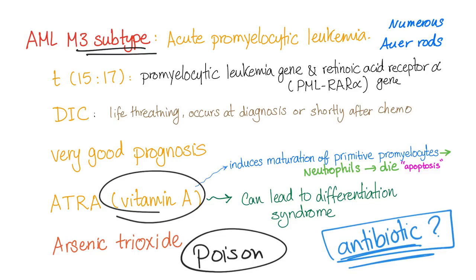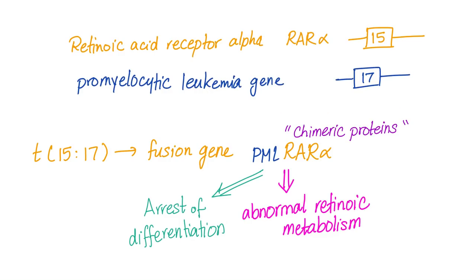So for acute promyelocytic leukemia: you have numerous Auer rods, translocation 15-17, M3 subtype, and DIC as a complication. It has a very good prognosis because we can give vitamin A to mature these cells until they die. You can also give arsenic trioxide to treat this leukemia.